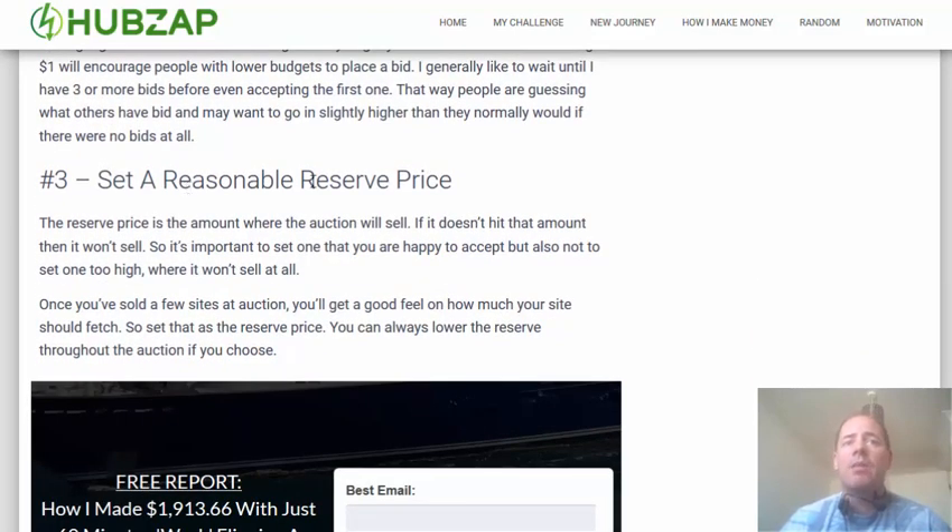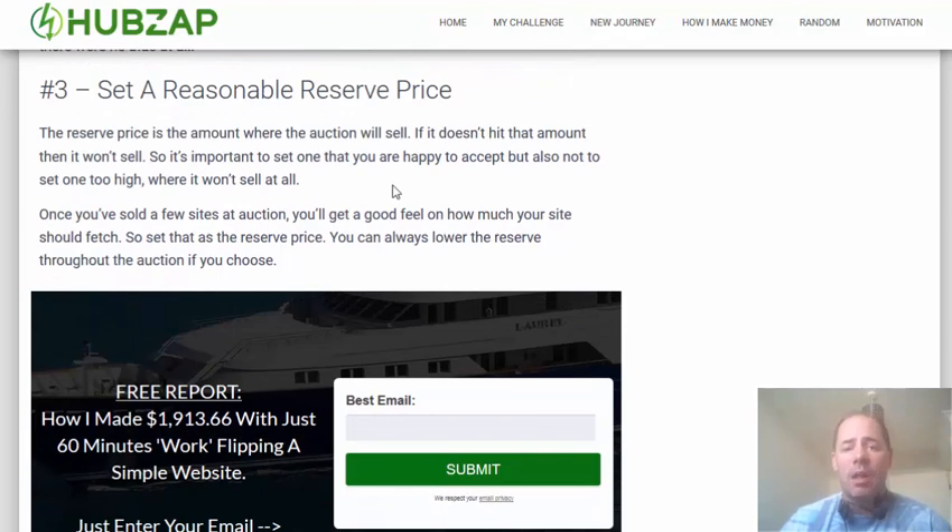Number three is a reasonable reserve price. The reserve price you set initially you can always lower it within the auction itself. What I generally do is set the reserve price to be the amount that I will be more than happy to accept, and you can lower it during the auction if it's not quite reaching what you think it might. You don't want to set a reserve price too low because as soon as it reaches that reserve price, you can't raise it — your site will sell.